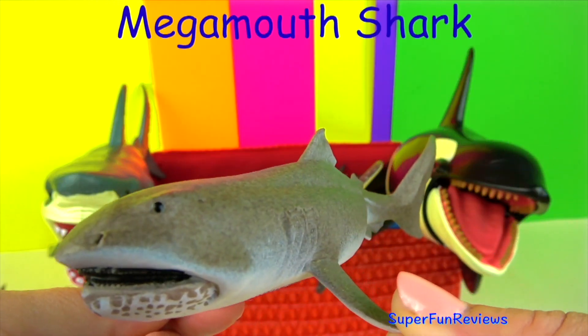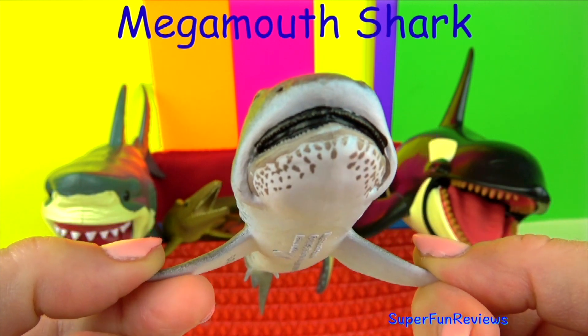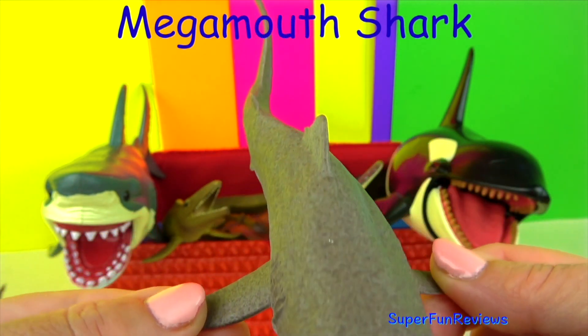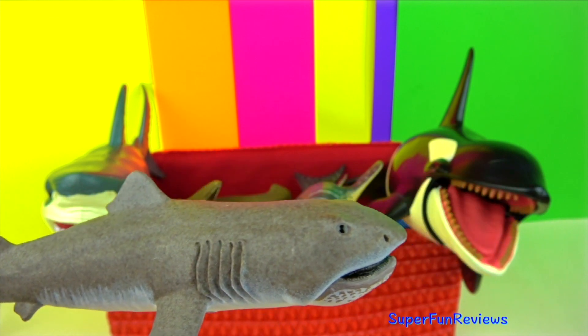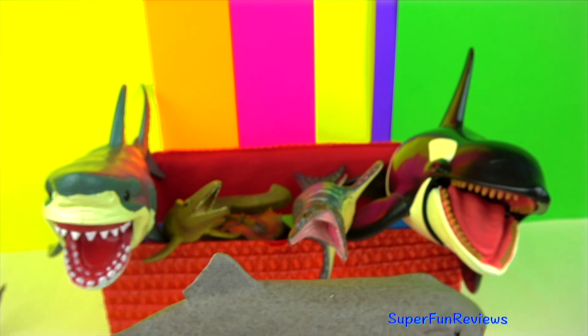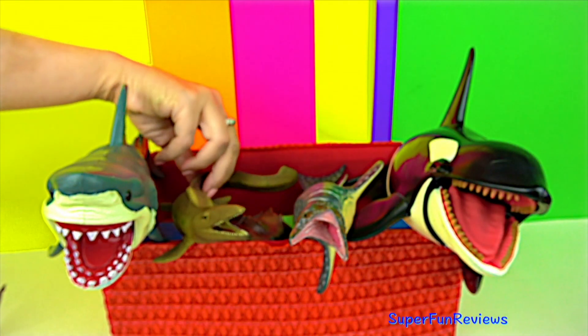The megamouth shark is a rare shark form. This is one of the three types of sharks that are filter feeders. They have a uniquely designed jaw and gills for it. The water and anything in it is taken into the mouth, then it is filtered out by grates around the gills. The water is pushed back out with various debris consumed.